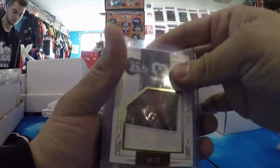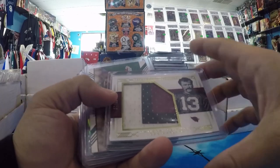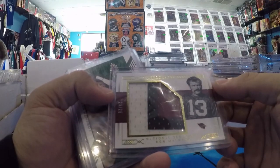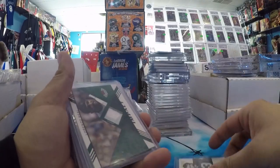And this is stuff that I was actually excited to pick up. Don Maynard, Game Use, Tremendous Treasures, NT patch, in a Cardinals uniform, out of 25. A card I've never seen before, and I don't think he has really anything in a Cardinals uniform.